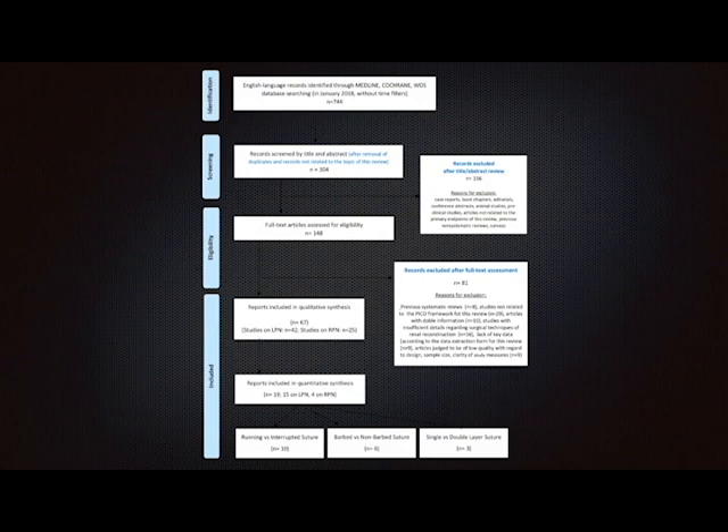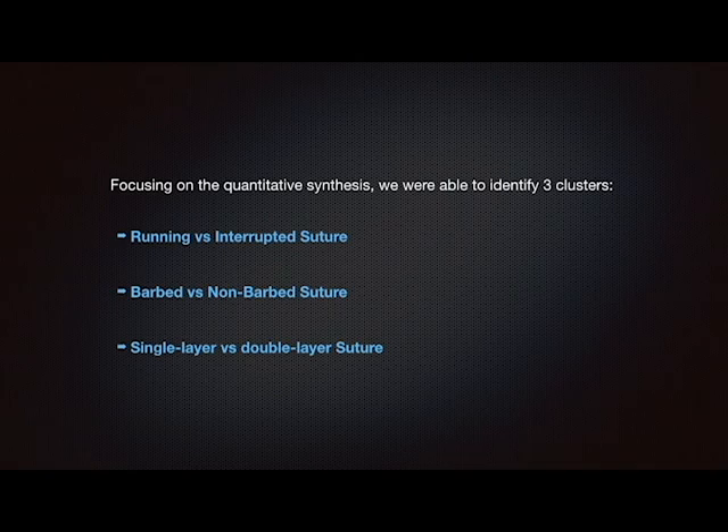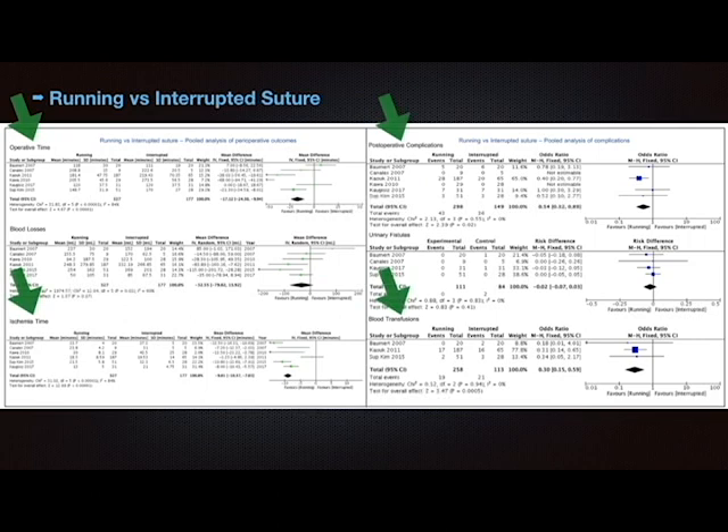67 studies were included in qualitative analysis and 19 were included in the quantitative synthesis. Focusing on the quantitative synthesis, we were able to identify three clusters. Six studies assessed running versus interrupted suture, and a significant advantage in terms of operative time, warm ischemia time, and occurrence of postoperative complications and transfusions favored running suture.